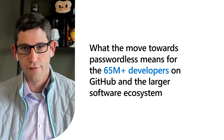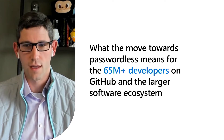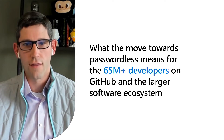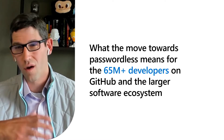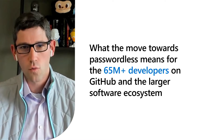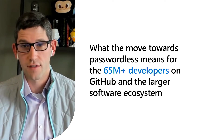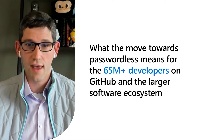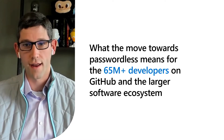The passwordless journey is really about finding that intersection between good usability and strong security. There are a number of solutions that do one well, but not the other. But recent work with standards like WebAuthn really has us coming into what I think is an exciting time in the industry where solutions that truly have both properties are finally gaining wide adoption.